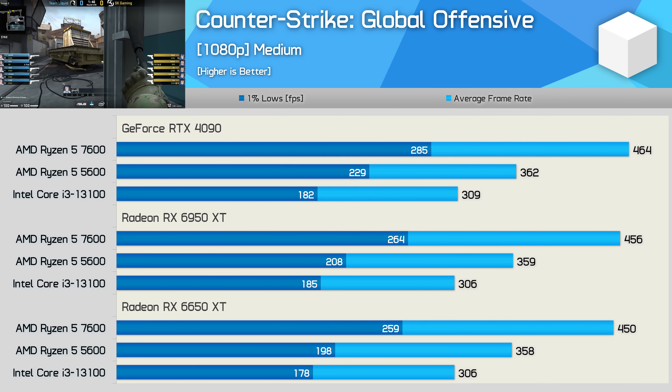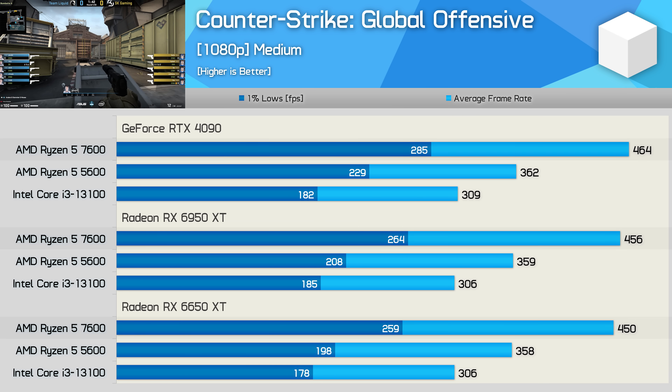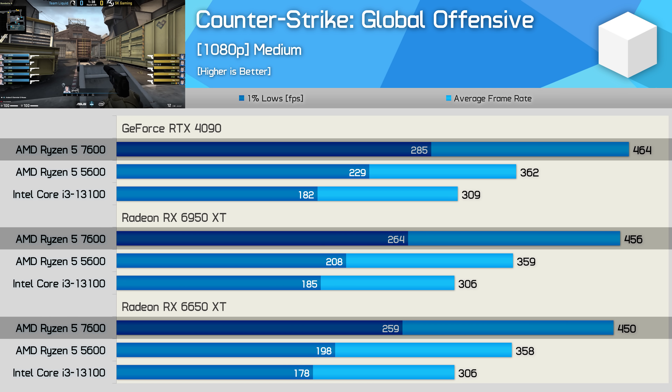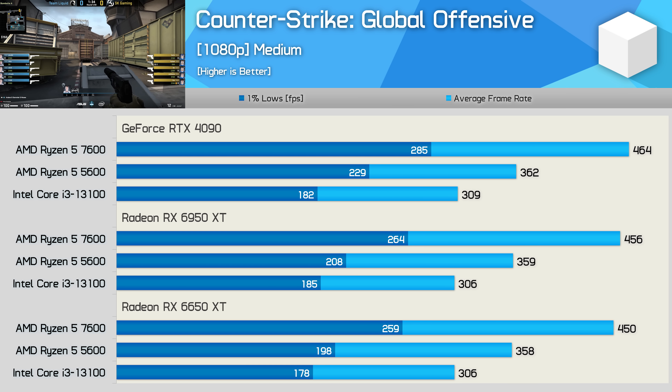Counter-Strike Global Offensive, like ACC, is heavily CPU-limited, and as a result the 7600 was between 26 and 28% faster than the 5600 across the board, even when using the 6650 XT.